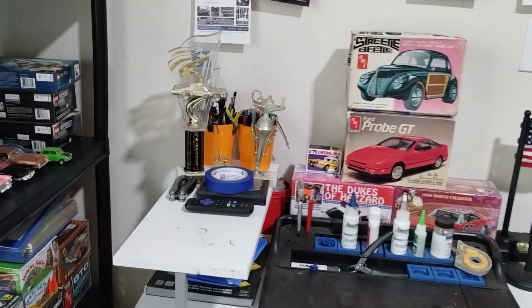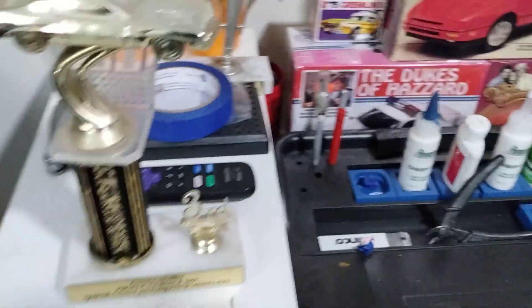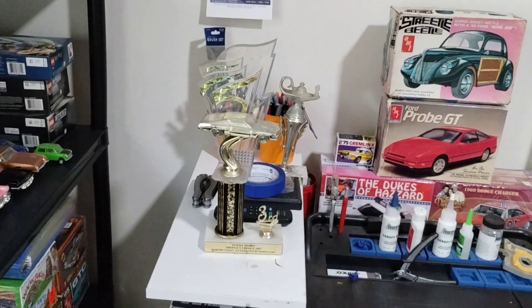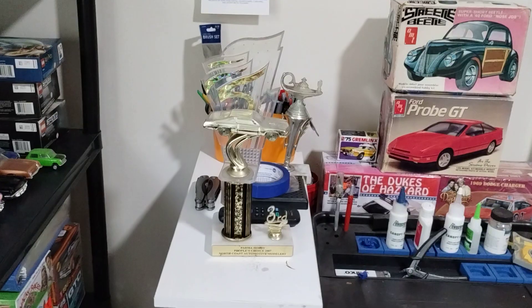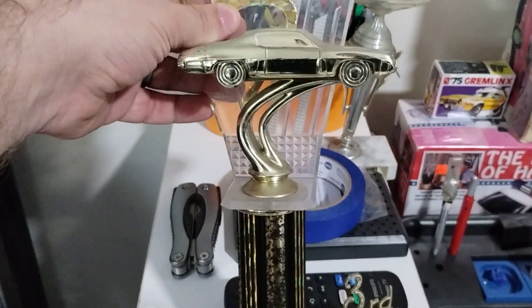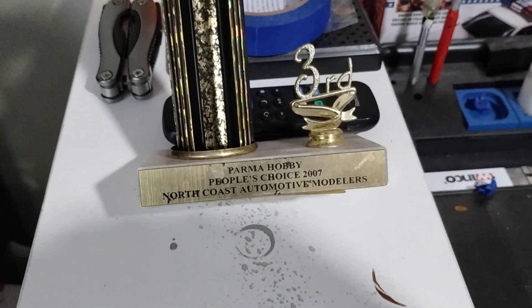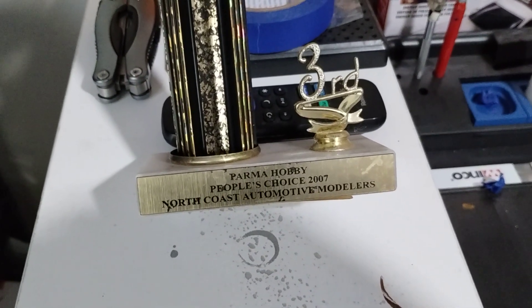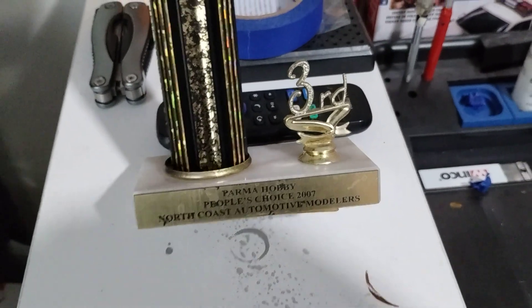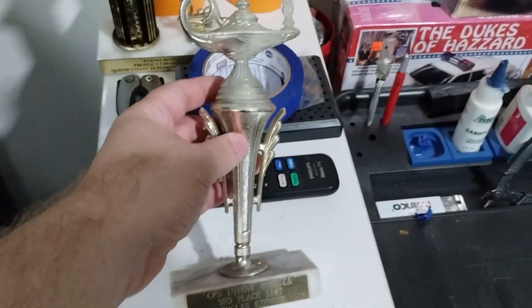I have a trophy — I won a third place award. Not to toot my own horn, but this is third place from Parma Hobby for a 2006 Mustang. This was Parma Hobby's People's Choice 2007, and the judges were the North Coast Automotive Modelers — I'm no longer with that club. Let me see — without the other trophies here they look a little shabby, but they're still cool.